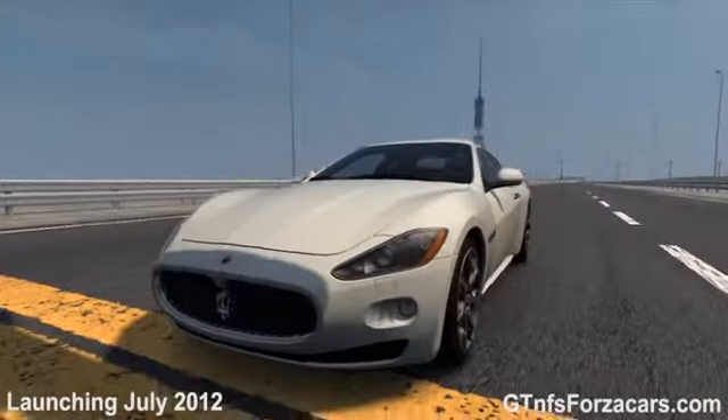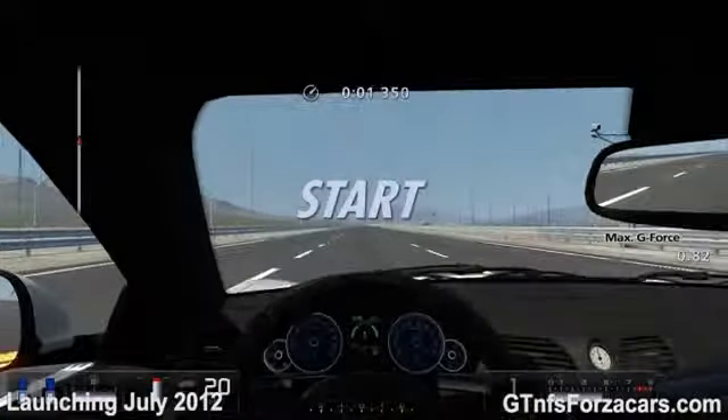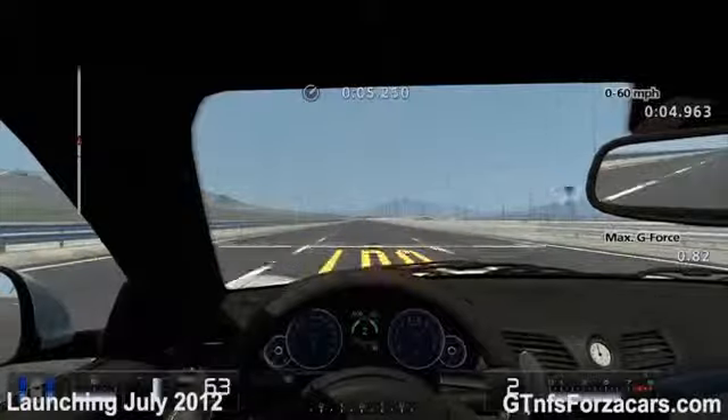This is the 2008 Maserati Gran Turismo S from Gran Turismo 5, and today we are doing a 1-mile drag with the 2008 Maserati Gran Turismo S.